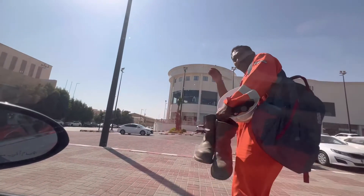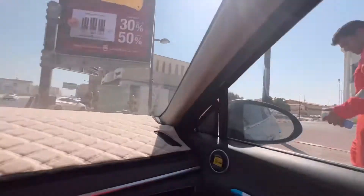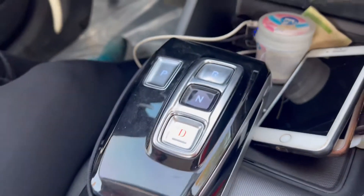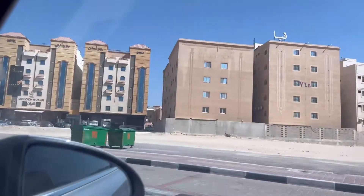This is Vinisha Mall. I have dropped them off here. The gear system in this car goes D, N, R — parking, neutral, and drive.